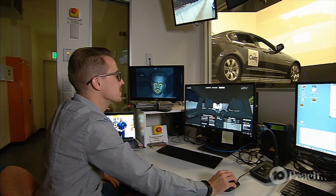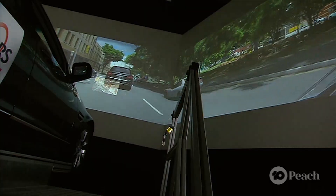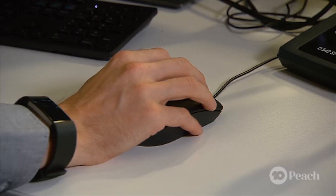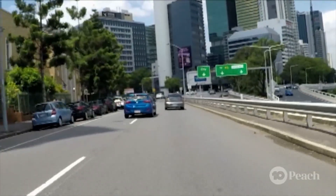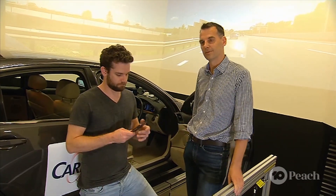In order to test this content safely, the team at CARRS-Q have built a driving simulator where they can track eye movement, heart rate, skin conductivity, muscle activation, monitor vehicle data, and even simulate certain driving experiences. Let's go and check your situational awareness and the difference between watching a movie on the mobile phone versus on the augmented reality display.